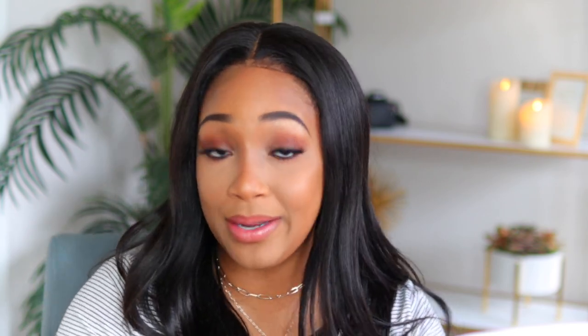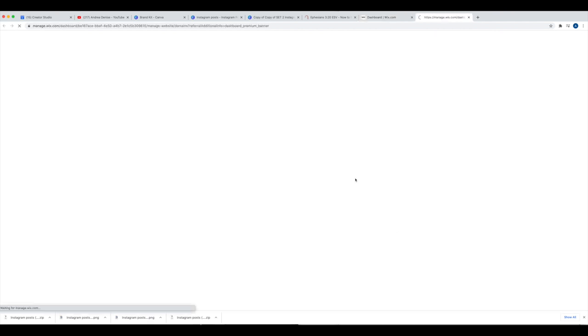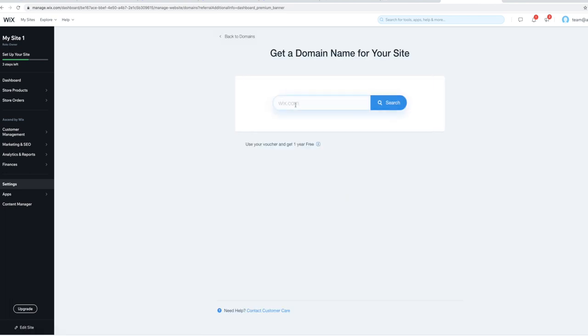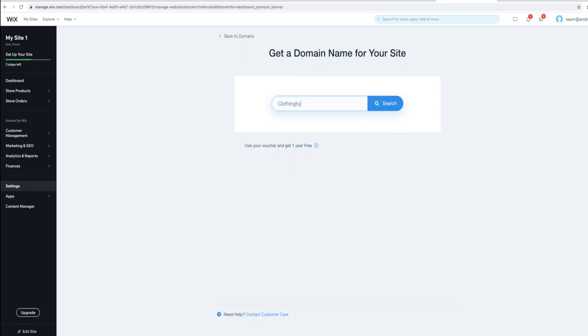Step seven: get a branded domain. From the dashboard, there's a pop-up to connect your domain. A custom domain is included in every annual Wix business or e-commerce premium plan. We'll go through buying a new domain name that matches your business. My domain is AndreaDenise.com, but since I already own that one, you'd choose a different one that fits your specific business.